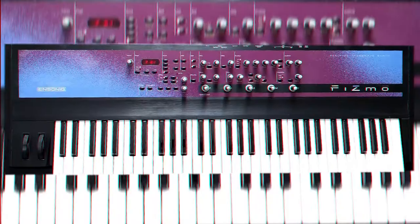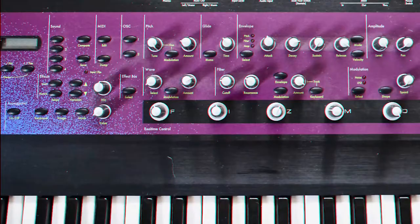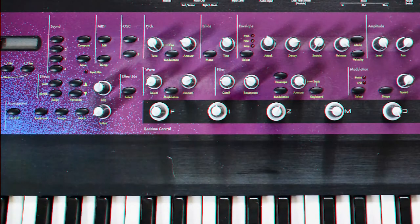Number 12: The Ensoniq Fizzmo. I love the Ensoniq Fizzmo because you can get some of the wildest and weirdest effects — sweeping drones, crunchy bass lines, and some serious leads.